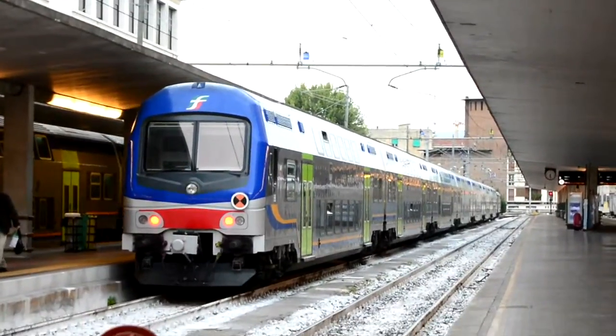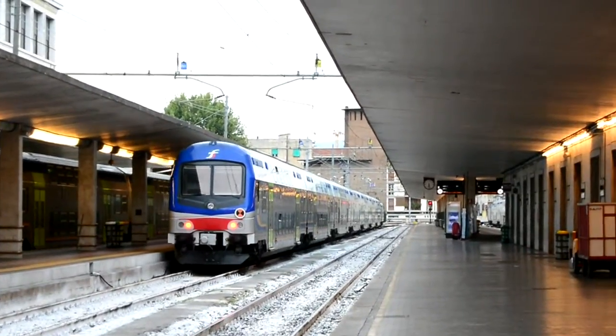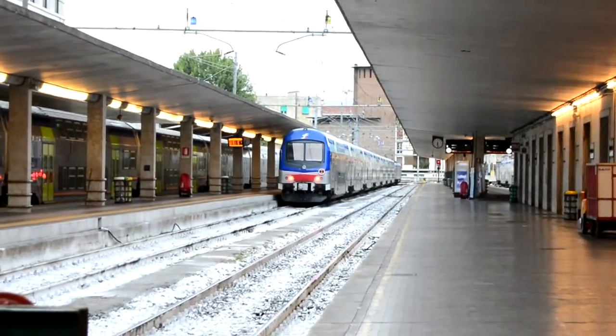This train will call at Roma Termini, Napoli Fragona, and is now departing from Platform 10 instead of Platform 11. This train will call at Roma.